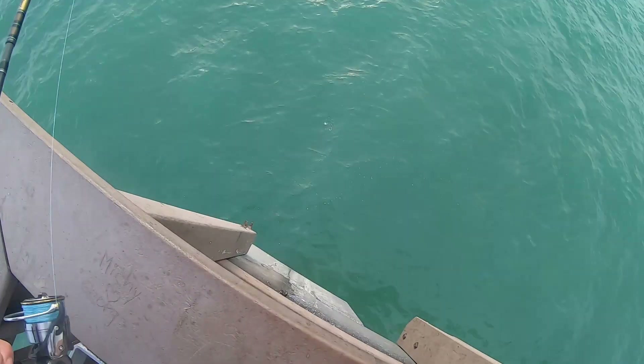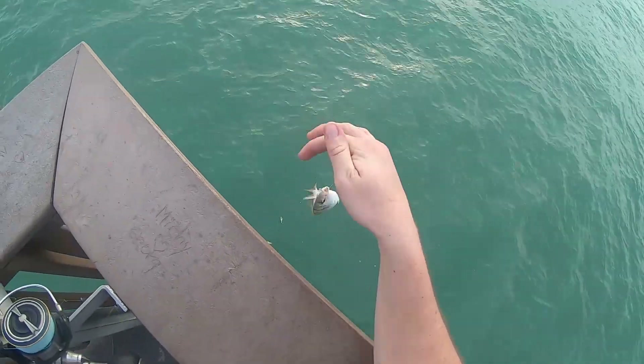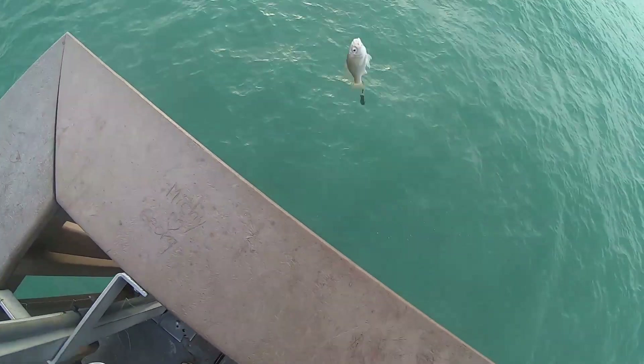You can see the dolphin right there. There we go — another pinfish. Anything would be a nice change of pace from these guys.